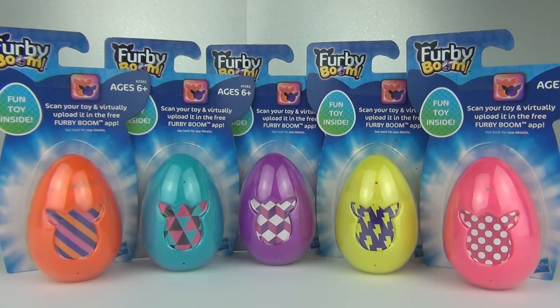Hey guys, welcome to a new segment I like to call Dollar Store Finds, or Pound Shop Finds here in the UK.